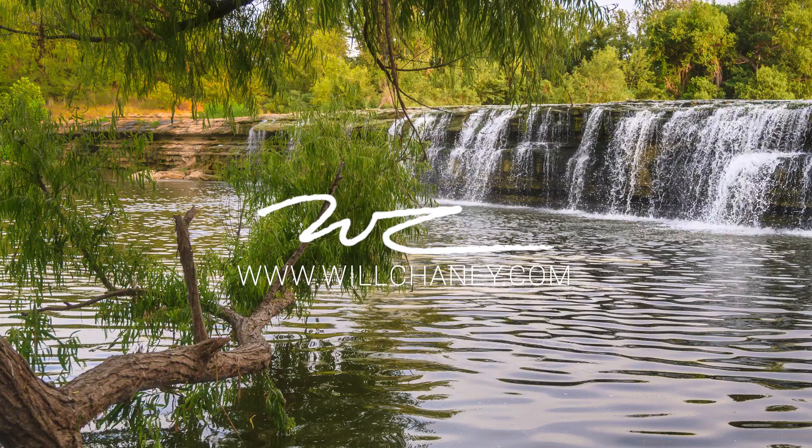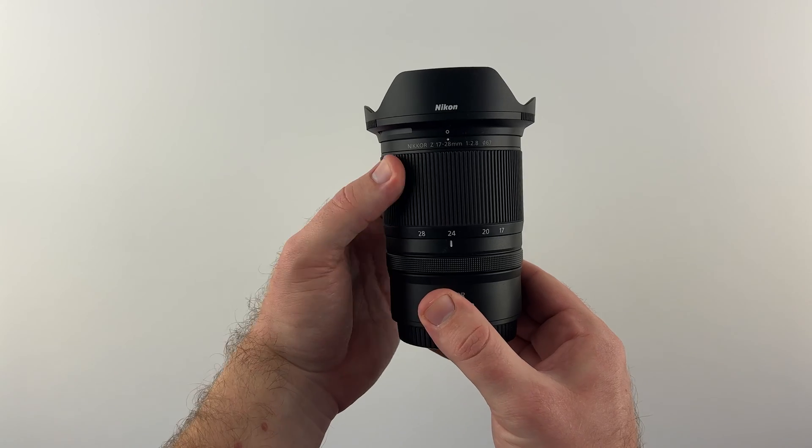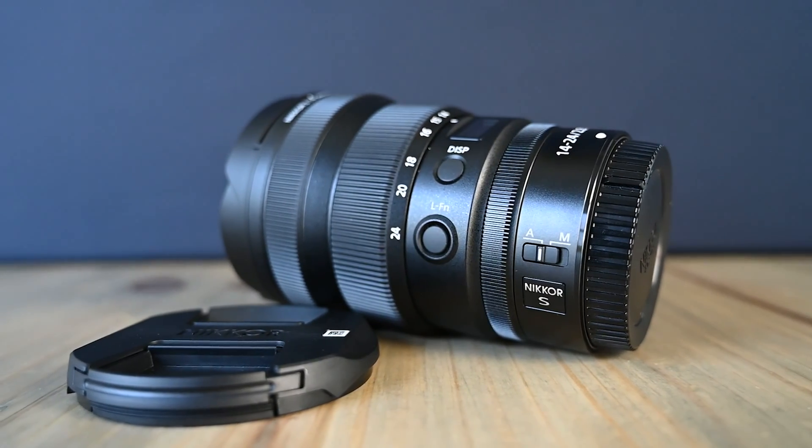When Nikon introduced the 17-28mm f2.8 Z mount lens, I was immediately interested in how it would compare to the Nikon Z 14-24mm f2.8 lens with regards to nightscapes and astrophotography. Hello everybody, I'm Will Chaney. In this video, I'm going to be comparing the Nikon Z mount 17-28mm f2.8 lens to the Nikon Z 14-24mm f2.8 lens with regards to astrophotography and nightscapes.